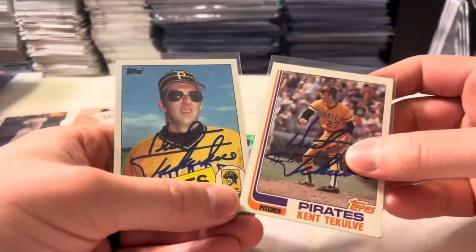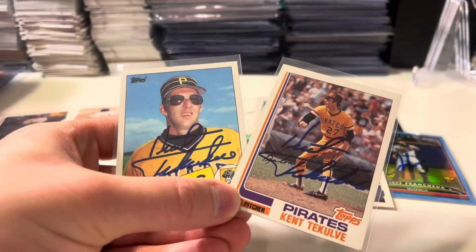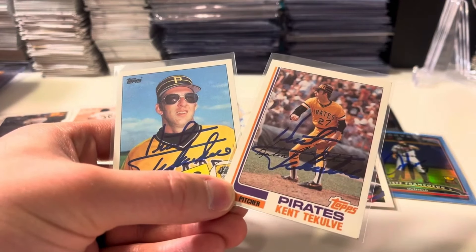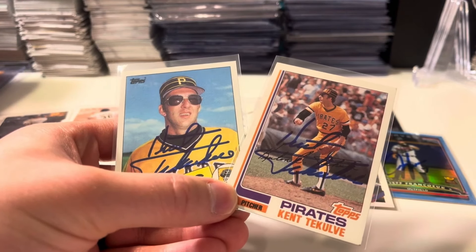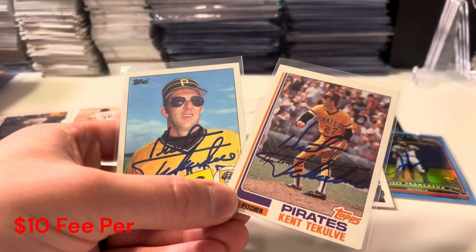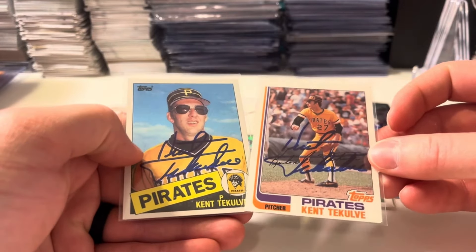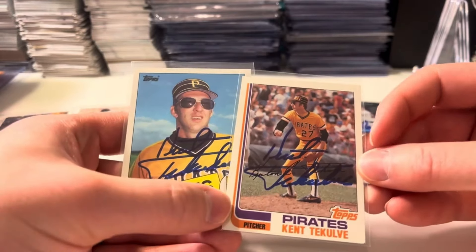Kent Tekulve — my first Kent Tekulve autographs in my collection. Got them on the 1982 and 1985 Topps in blue ink. They were $10 each. Kent Tekulve I think signs a lot, but I had these cards sitting around and wanted to get them autographed.